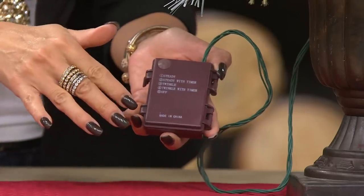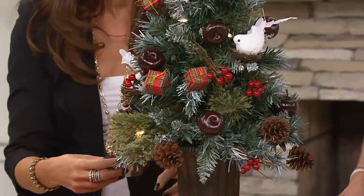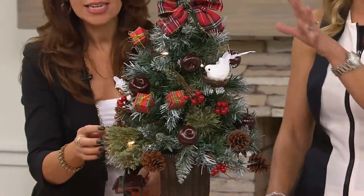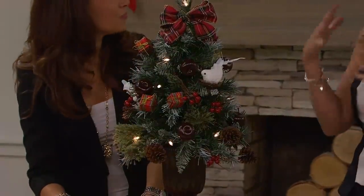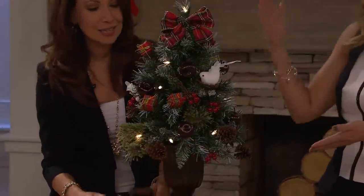And it also comes with a timer. Six hours on — so that's even better. Because as it's getting darker earlier for much of the country, we really can have those lights go on starting at maybe six o'clock, and it takes you to midnight. That's really great.